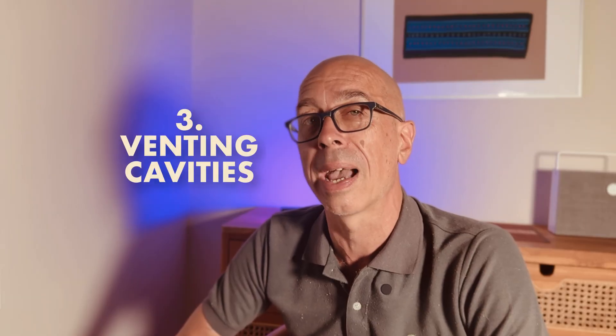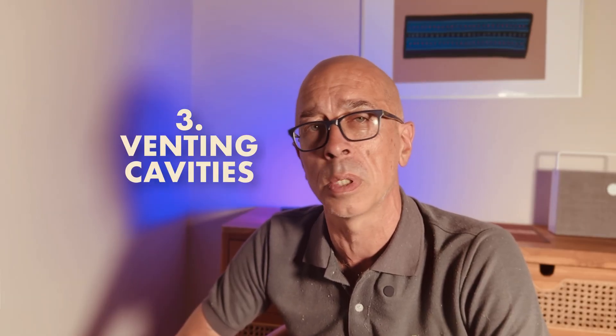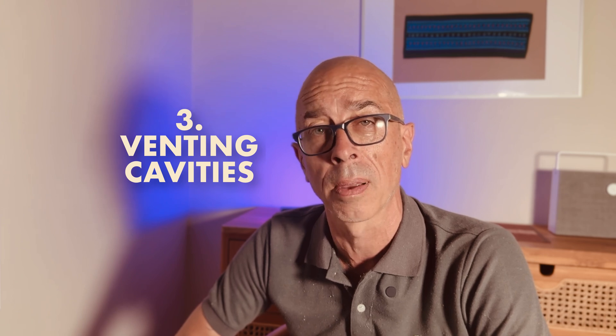No cavity vents. I can't tell you how many times I've come to a job and seen no vents in the brickwork. The cavity has to be ventilated despite what your builder says. I had a builder tell me he had 40 years' experience and that you never vent the cavity. Check out my video on this and worry more about whether you've got the right contractor on your site if they're saying the same thing.